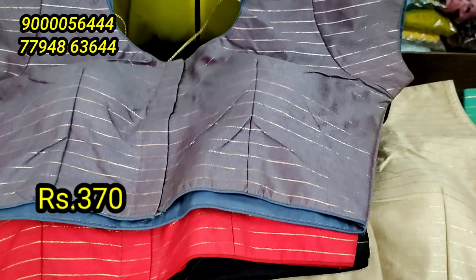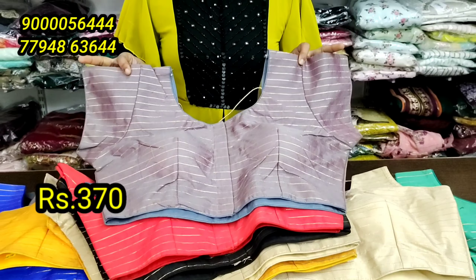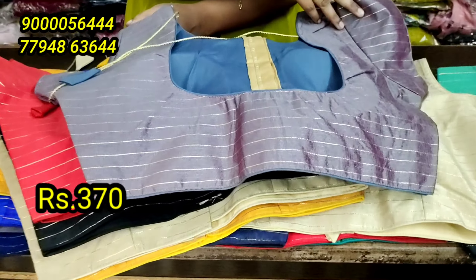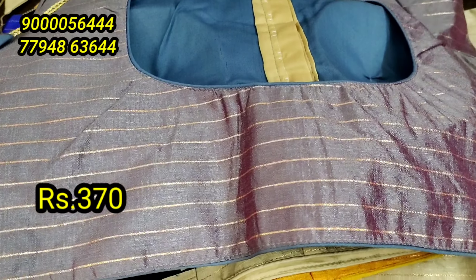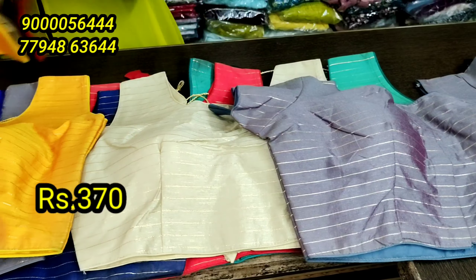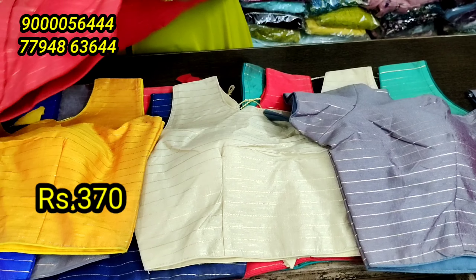This is the short sleeves. This is the same way as you attach the sleeves. This is the front open. This is the back open, this is the front open. This one is the coat item as well. Ash color combination, next red color combination.